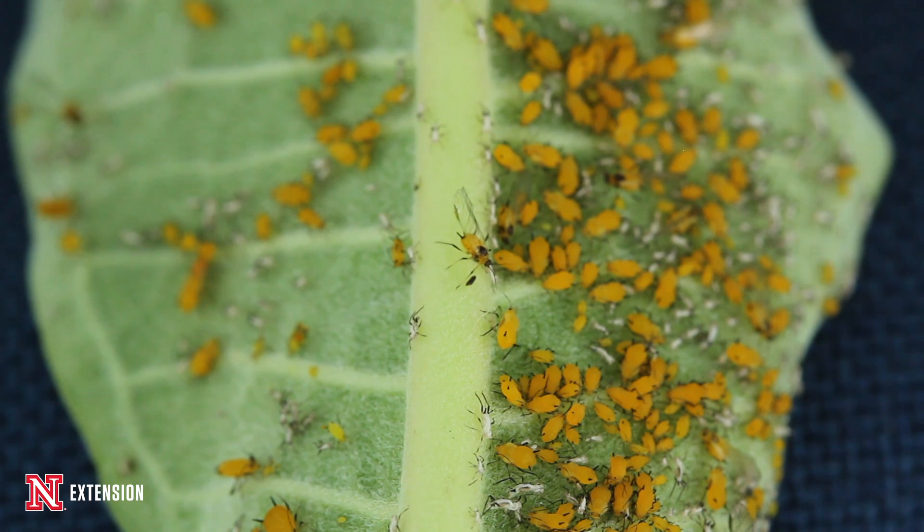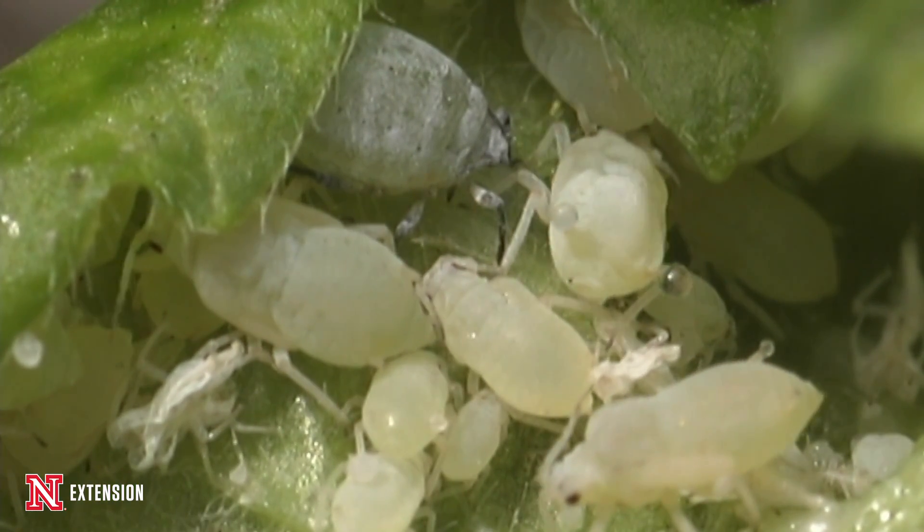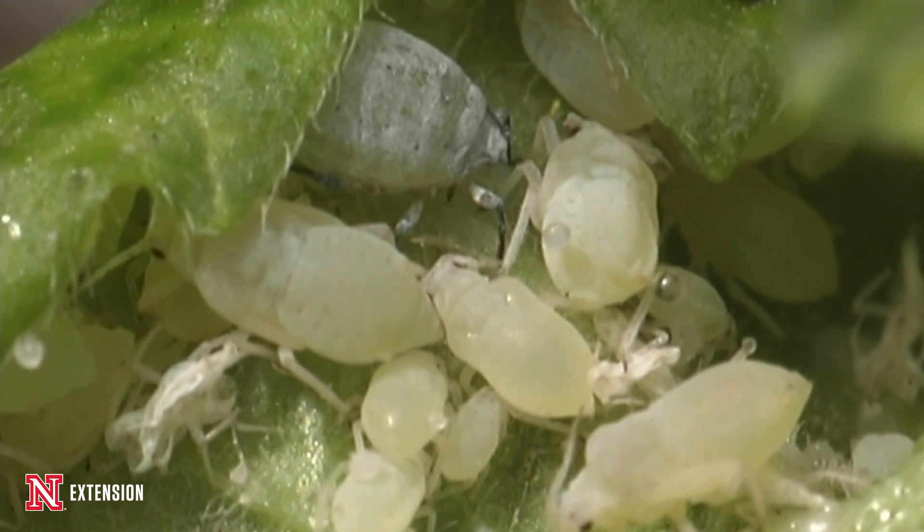The honeydew will get all over the plant and all over your car if you're parked underneath it. It'll attract ants, yellow jackets, and other wasps. It's also a very big problem in terms of attracting black sooty mold, a fungal disease that'll build up on the plant and can actually kill parts of it if you're not careful.